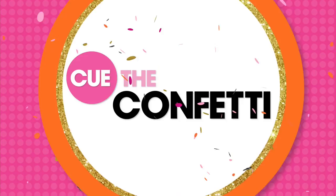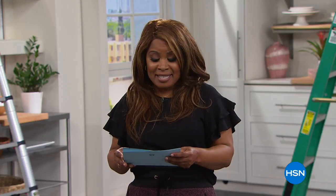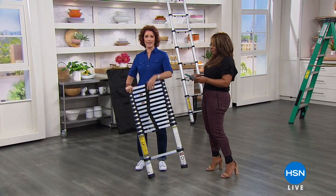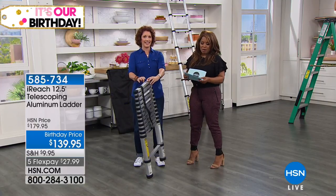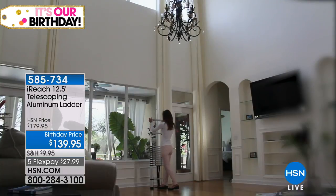A great hour of home solutions coming your way. To start the hour, we have our home improvement expert Linda Lyday joining us. Lyday — like Friday. Linda is bringing us a great solution in our telescoping aluminum ladder. With the building of newer homes, they're all built now with very high ceilings, especially in the living room.